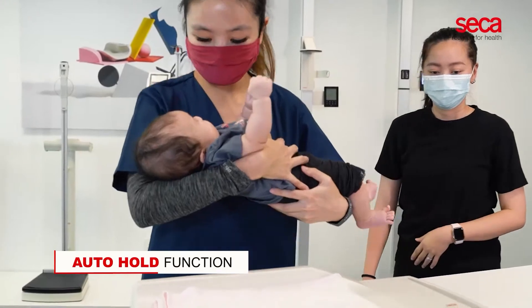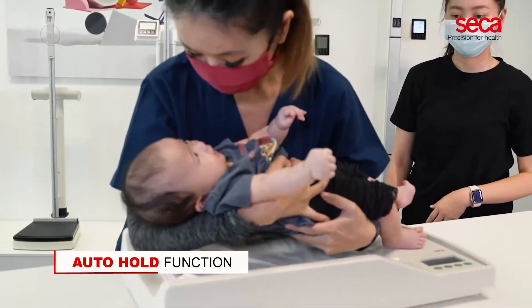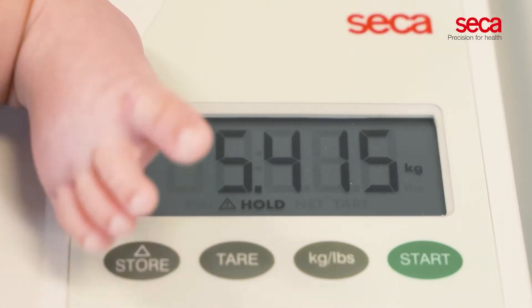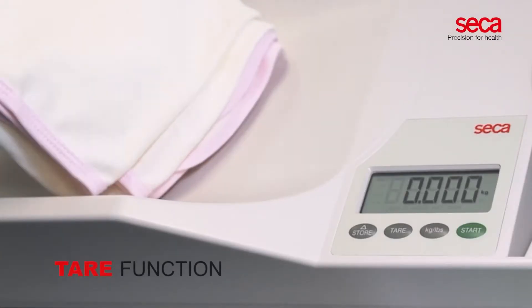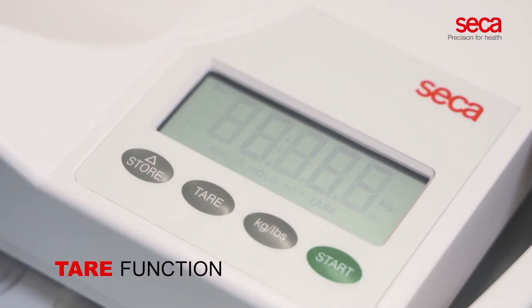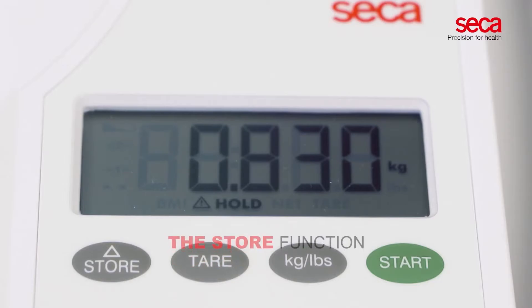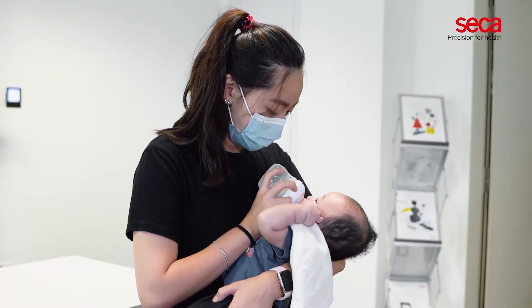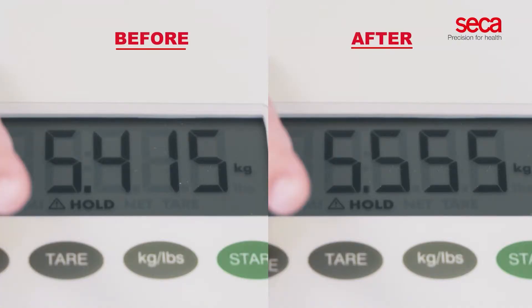With the auto hold function, results are kept on the display whilst medical personnel attend to the patient's needs first. The tear function of the scale allows you to exclude the weight of an additional item such as a diaper or a blanket. The store function calculates the amount of breast milk intake — the subject is weighed before and after breastfeeding.